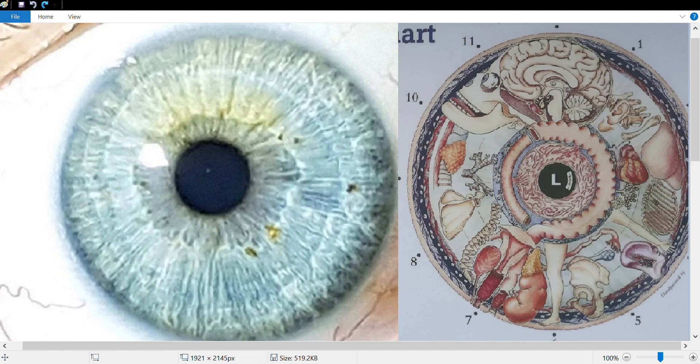Hi there, welcome back, this is Casey and we're going to be doing an iris reading today. We're starting with the left eye and taking a look at the constitution for this person, based on the tribecula or the iris fibers and how closely woven and straight they are. This person does have a strong constitution, as well as signs of inflammation in this eye — systemic inflammation throughout the entire body. This is a true blue iris with strong constitution and strong genetic heritage.